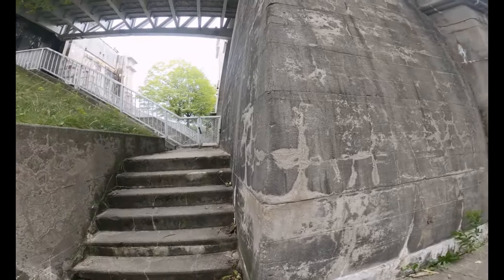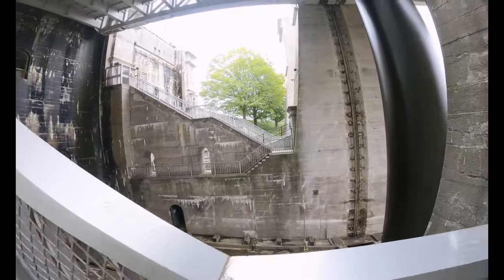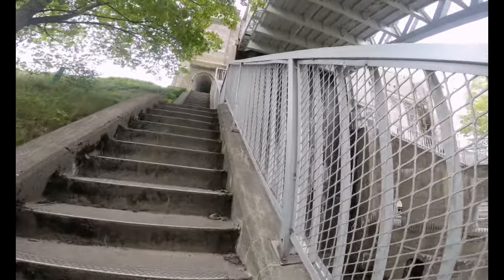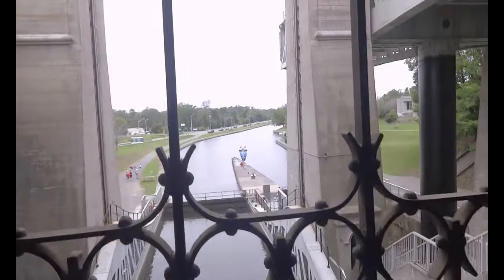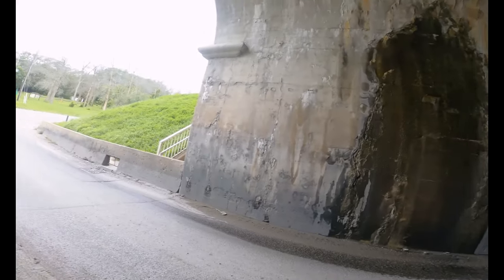So we can go up the stairs. This is the road we came through, and we have to pass over and go to the other side.